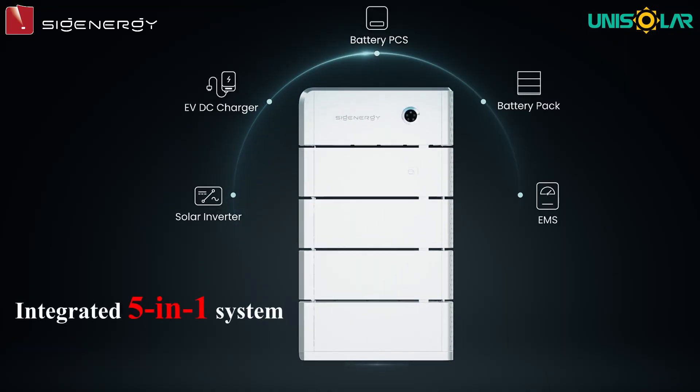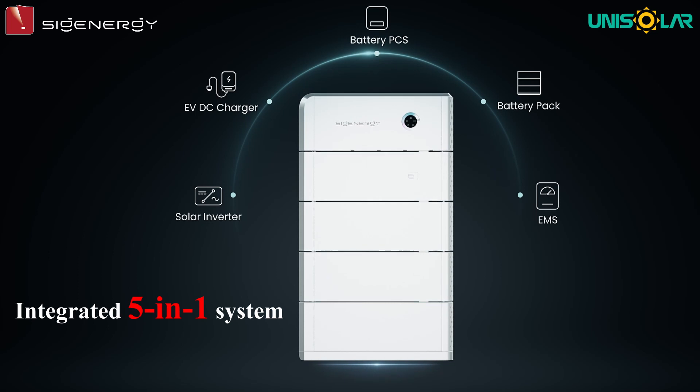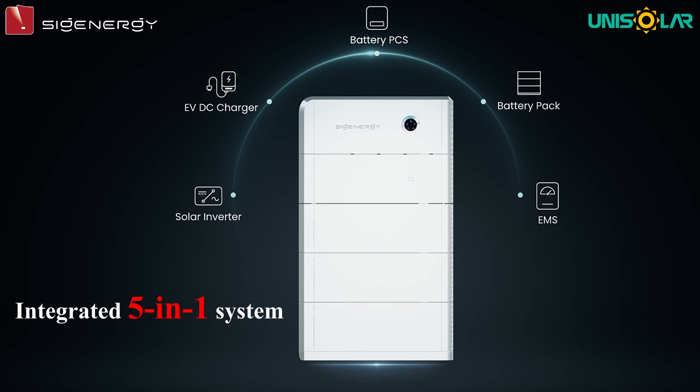The integrated 5-in-1 system seamlessly integrates a PV inverter, DC/DC charger, PCS battery, energy storage battery, and EMS.